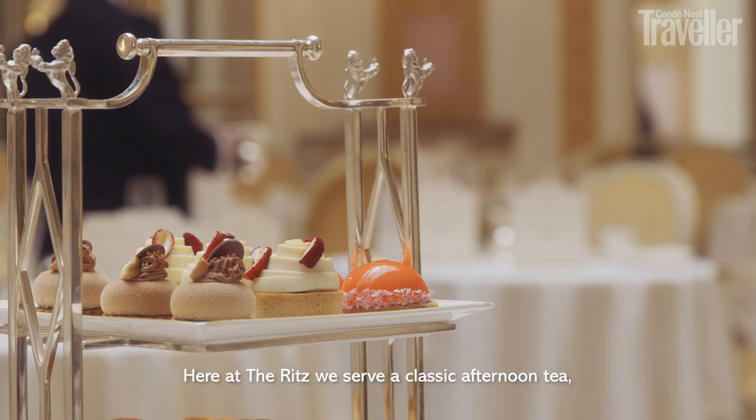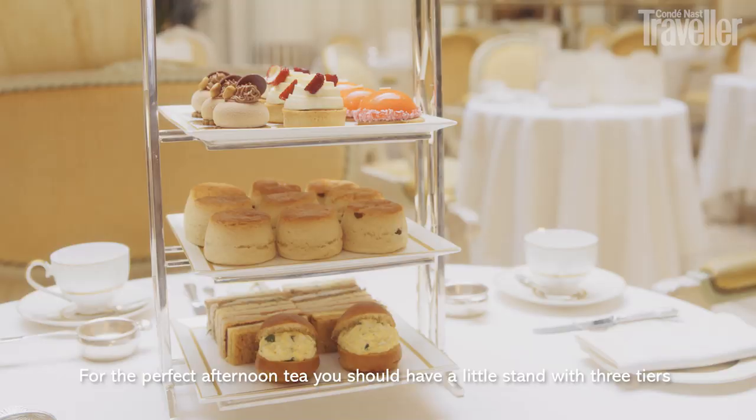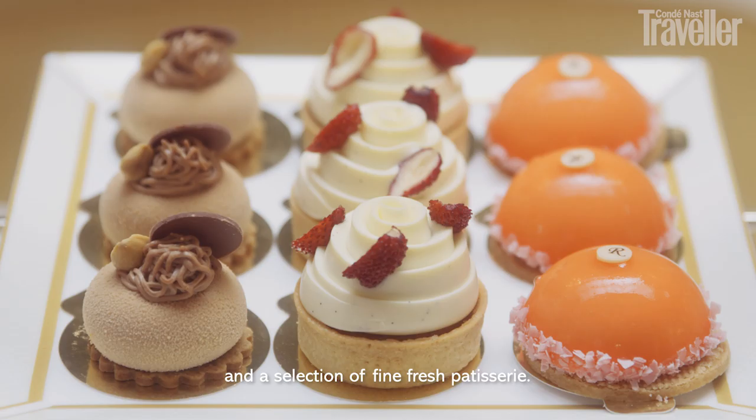Here at the Ritz we serve a classic afternoon tea, so you won't have any of these new and modern combinations. For the perfect afternoon tea stand, you should have a little stand on three tiers including crustless sandwiches, freshly baked scones, and a selection of fine fresh patisserie.